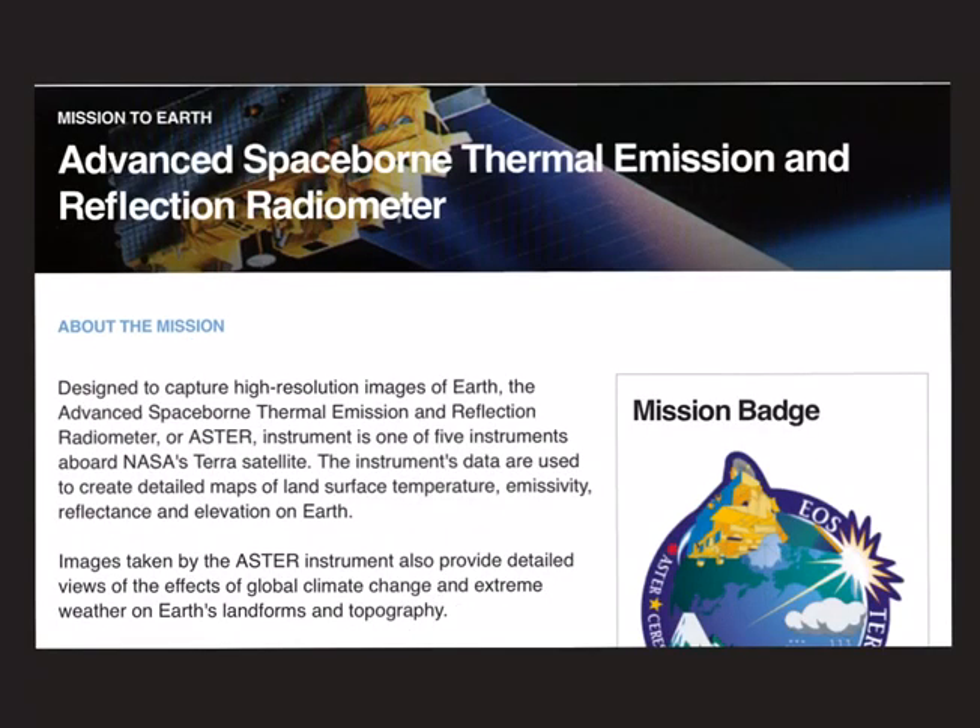The next mission is the Advanced Spaceborne Thermal Emission and Reflection Radiometer, in short called ASTER. Two things to remember here: first, this instrument is one of the five instruments aboard NASA's Terra satellite. Second, the instrument's data are used to create detailed maps of land surface temperature, emissivity, reflectance and elevation on Earth. The data is also used to provide detailed views of the effects of global climate change and extreme weather on Earth's landforms and topography.